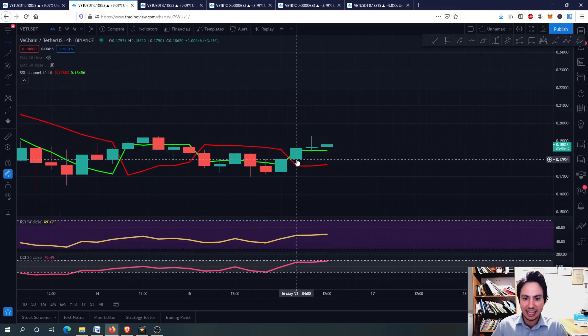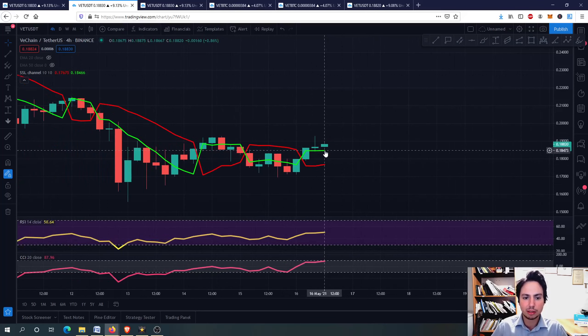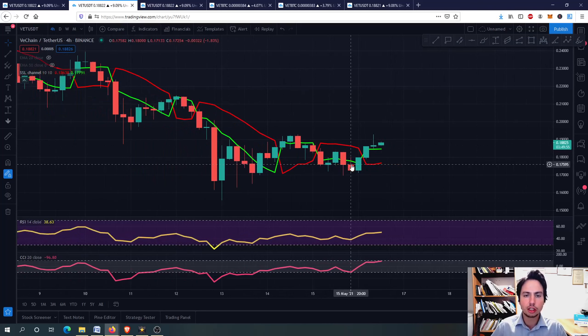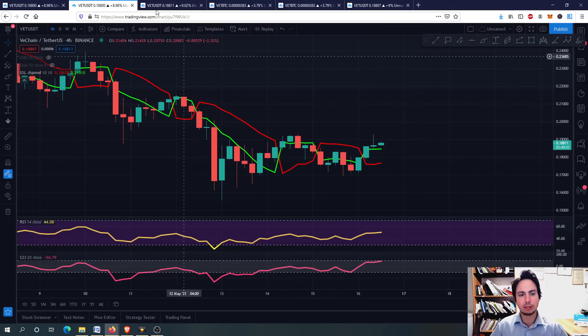According to the SSL channel, the green line is above the red line, so we are having a buying opportunity. As you can see, when this happens we have a buying opportunity — but this is not always the case, because here it told us we had a buying opportunity but eventually we fell down in the shorter term. However, I think we might have a buying opportunity, which I will explain later.